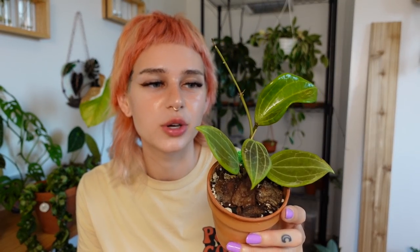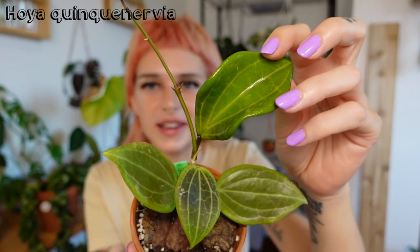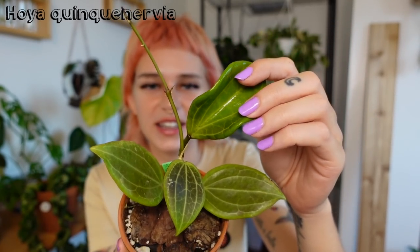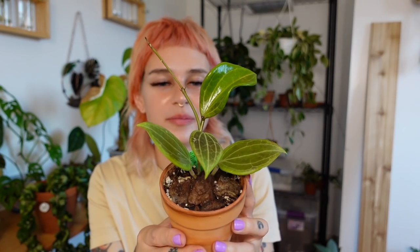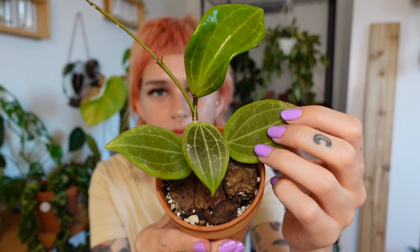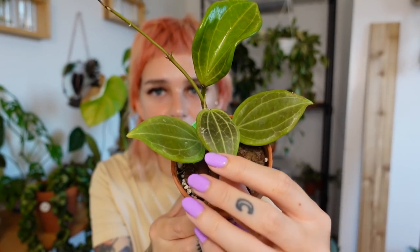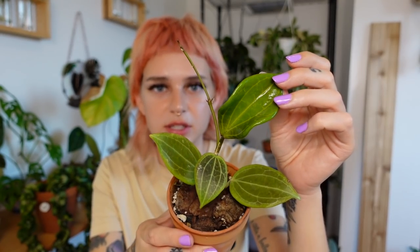Next is my Hoya Quinquinervia and this is the newest leaf right here — look at that, it's so big and shiny. It also lives in my cabinet. It's been a really easy Hoya for me — it didn't do too much until I put it in the cabinet and then it gave me this new leaf. It also has some really beautiful lighter veining and some sun stressing which is really cool. I can't believe how big this new leaf is so far.